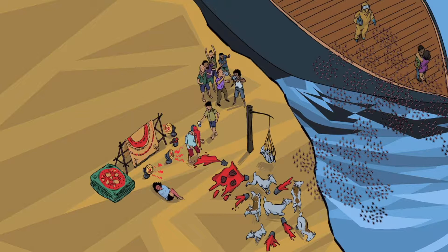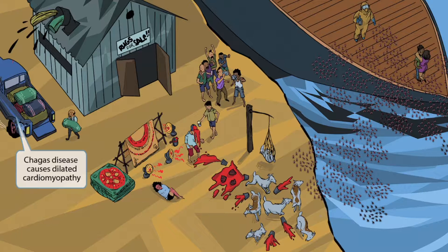Chagas disease has an acute form and a chronic form. We just covered the acute symptoms; now let's cover the manifestations of chronic Chagas disease. Here's the warehouse where locals store rugs. A car is getting loaded with rugs, weighing it down significantly — you can see the tire even pop from all the weight. Cars and trucks are the recurring symbol for cardiac issues, and the car being weighed down and full to bursting represents dilated cardiomyopathy, one of the symptoms of chronic Chagas disease.